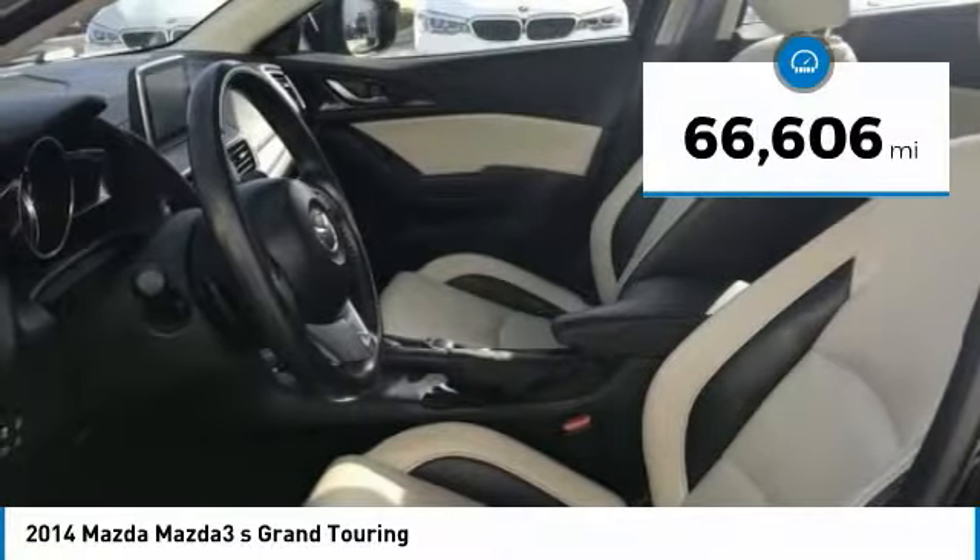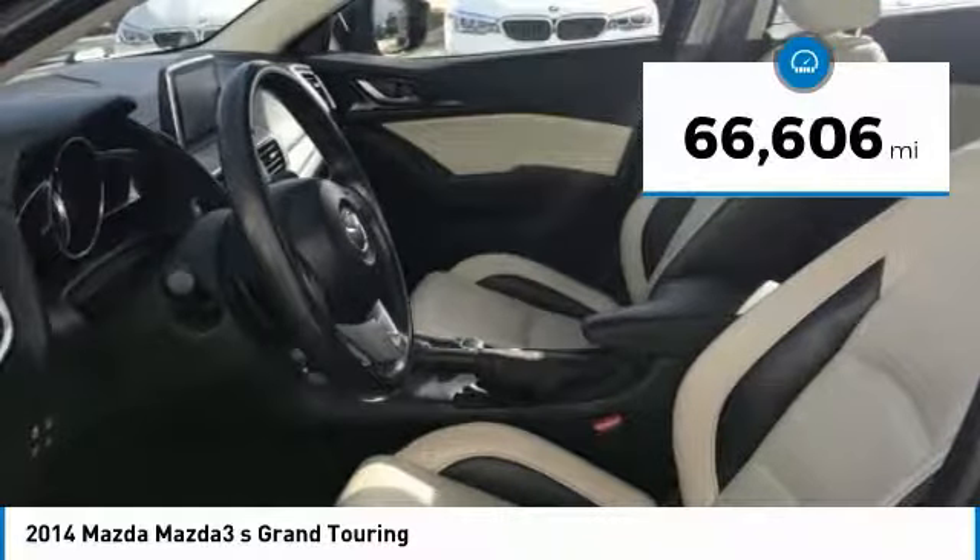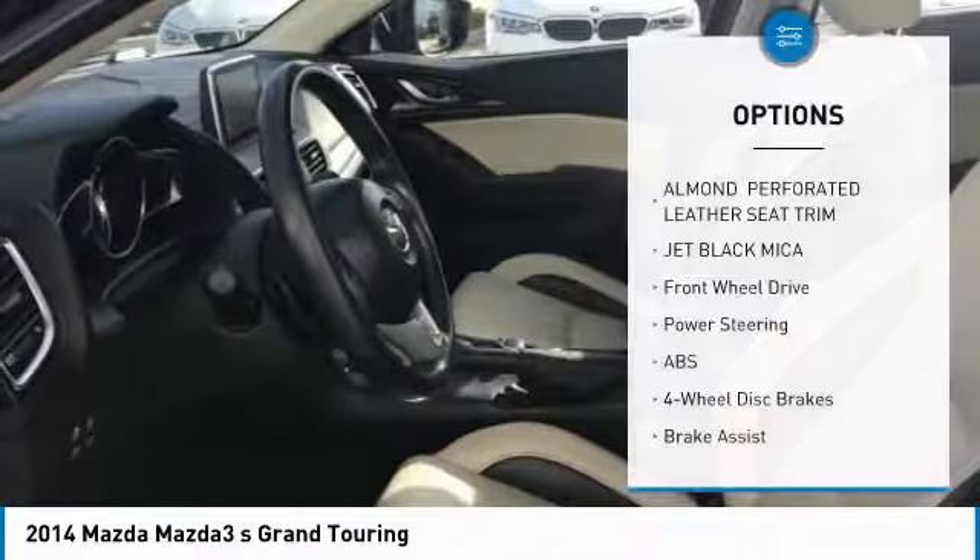This vehicle has less than 70,000 miles. Here are some of this vehicle's great options: keyless entry,